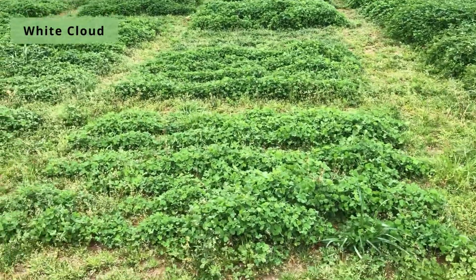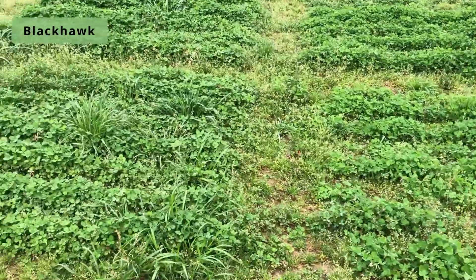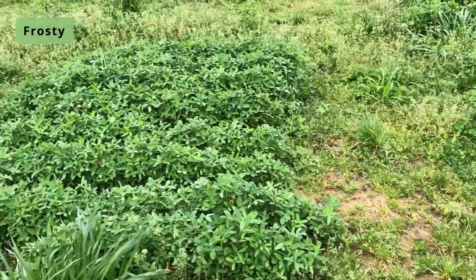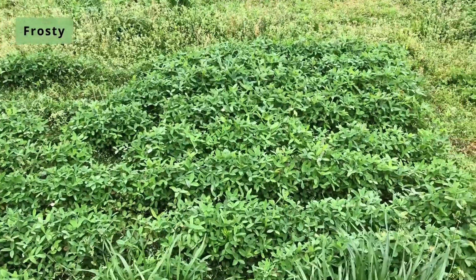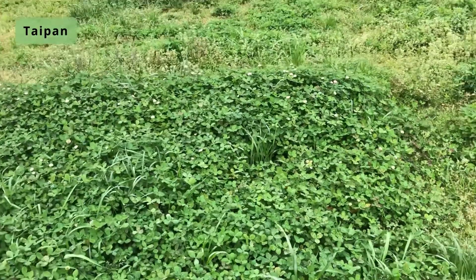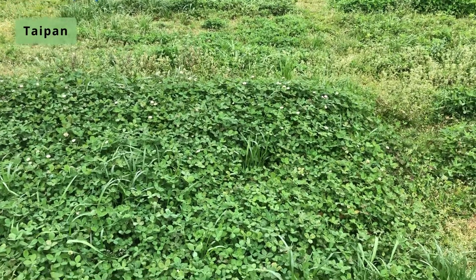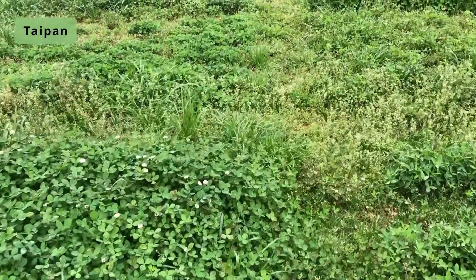This is White Cloud Crimson. Next is Black Hawk. This is Frosty Bursim. Here's one of the other plots of Taipan. This lower row seems to have a little lower growth.